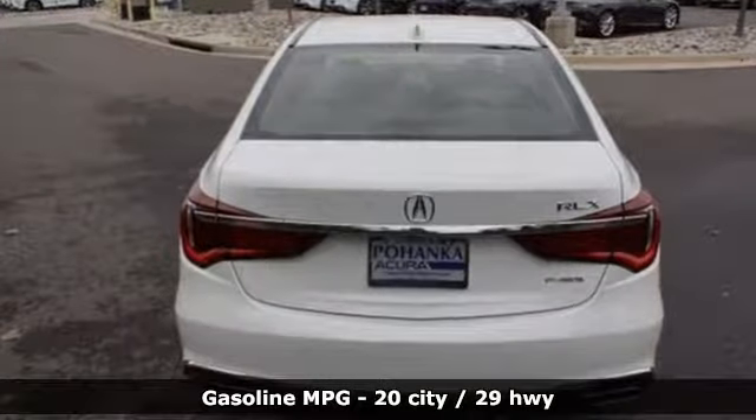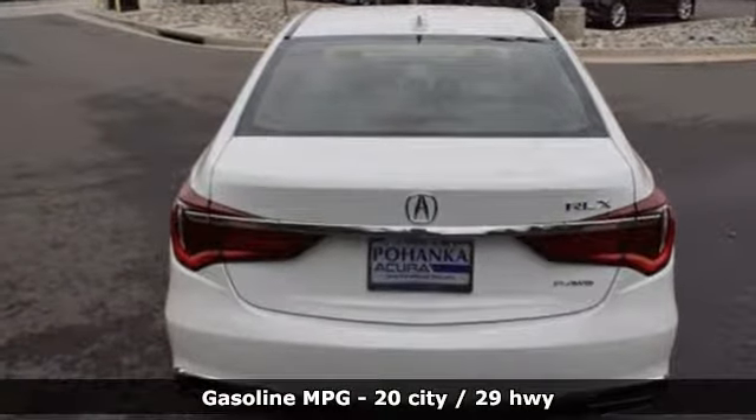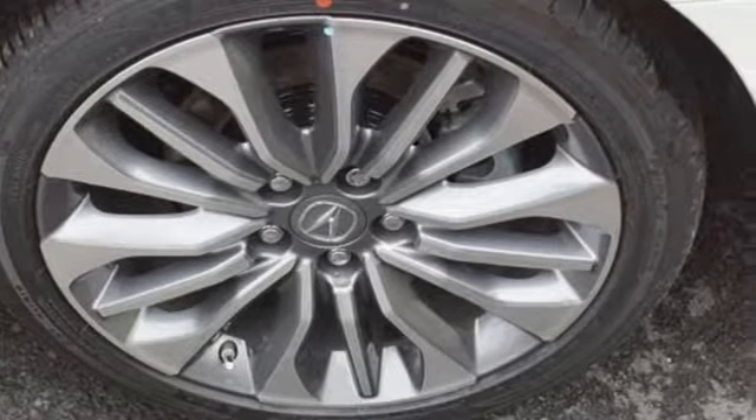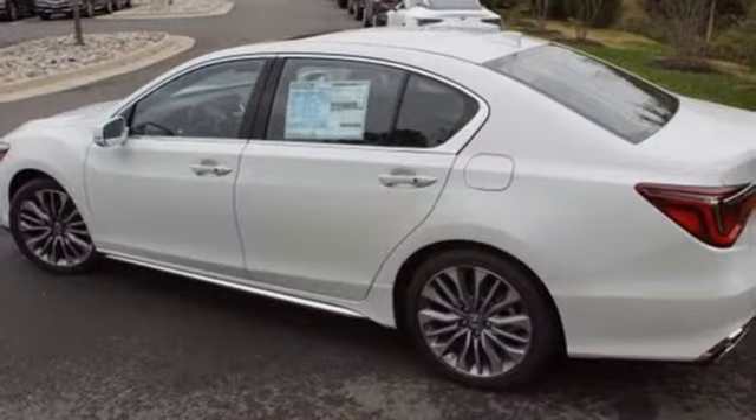It's well equipped with the features you need: streaming audio, front heated leather bucket seats, doors and push button start proximity key, power sliding and tilting sunroof, and a V6 engine.